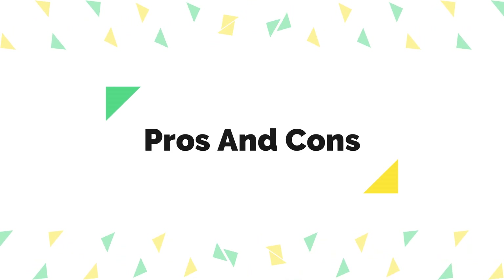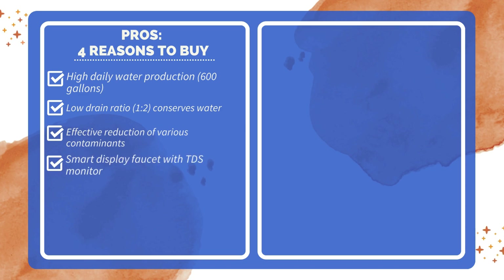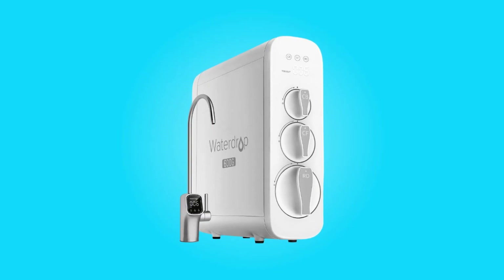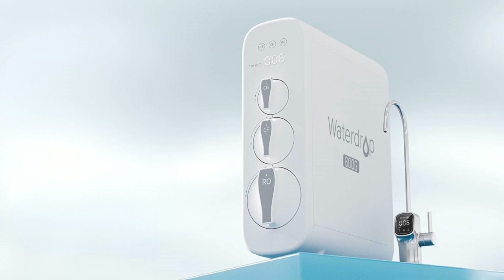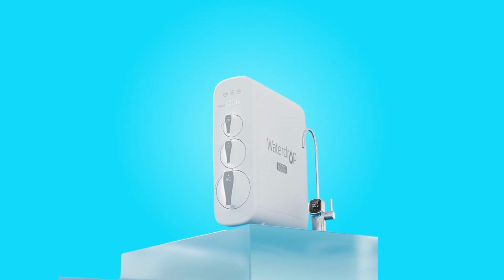Pros and Cons. Four reasons to buy: High daily water production of 600 gallons, low drain ratio of 1:2 which conserves water, effective reduction of various contaminants, and a smart display faucet with TDS monitor. One reason not to buy: may not be suitable for renters due to installation complexity. Conclusion: The WaterDrop Reverse Osmosis Water Filter System impresses with its certifications, high water production efficiency, effective filtration, smart display faucet, and comprehensive package. It is a reliable choice for those looking to enjoy safe and great-tasting water at home.